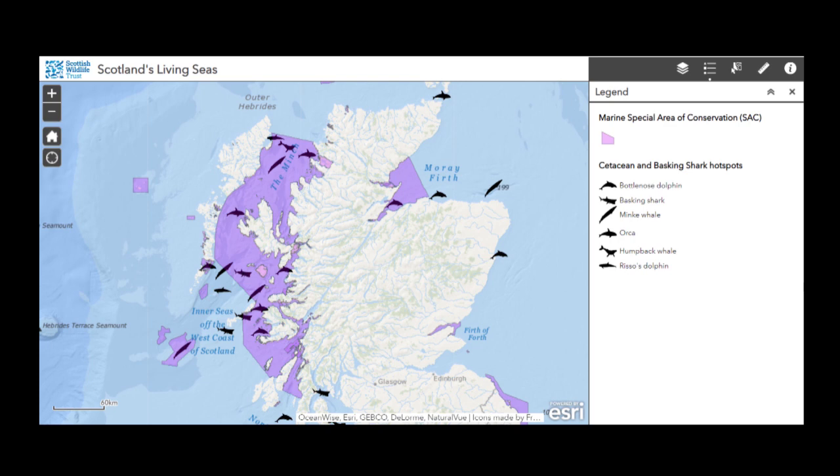We often think of dolphins as tropical species that we've got to go on holiday to see, but that's not the case. We've got a resident population of bottlenose dolphins here in Scotland, meaning they live here all year round. They can be seen along the east coast from the Moray Firth all the way down to the Firth of Forth, and sometimes even crossing the English border.